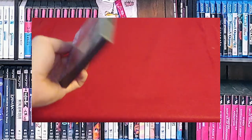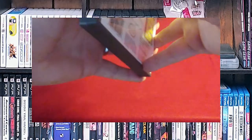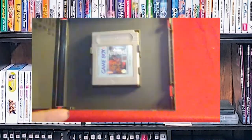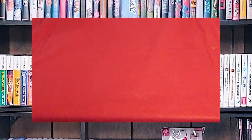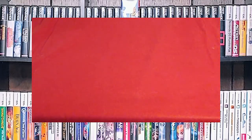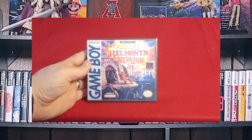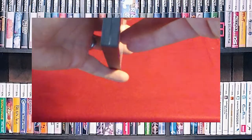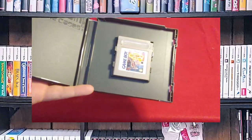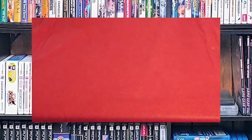Castlevania Adventure. Haven't really gotten into this one that much — I definitely need to go back and play it. I love Castlevania. Speaking of Castlevania, Castlevania 2: Belmont's Revenge. What can I say? I'm addicted to collecting Castlevania. Again, I need to go back and play this one and refresh on it.